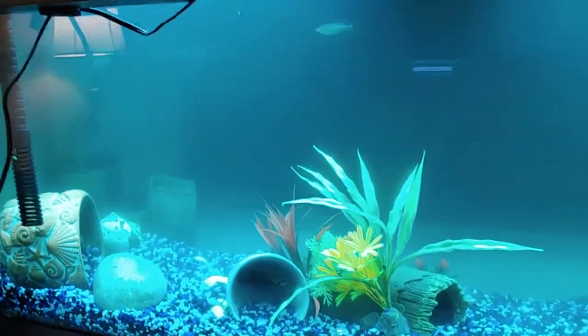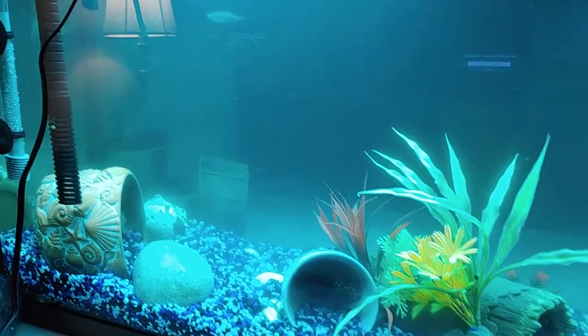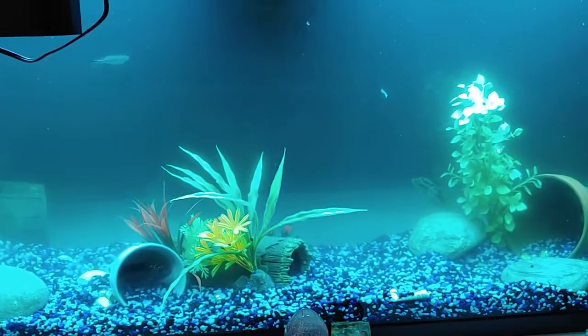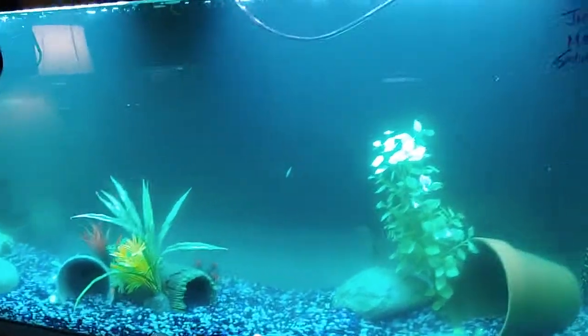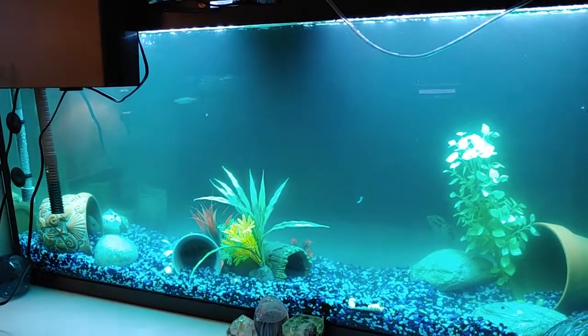Hello everyone and anyone — I have the hiccups — who has continued to watch my videos. This is my 55 gallon South African cichlid tank. I had an Oscar in it, but much has changed since my last video.